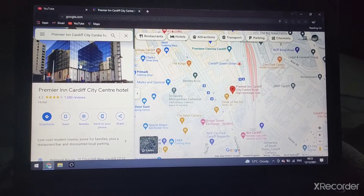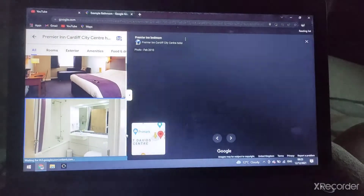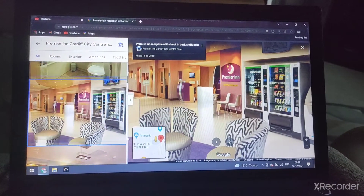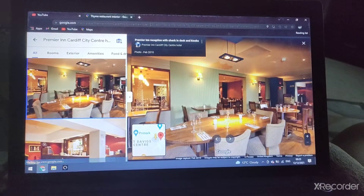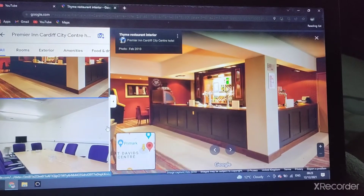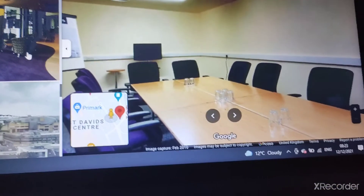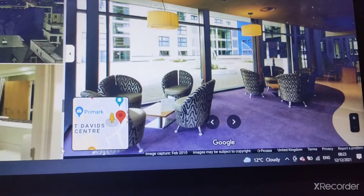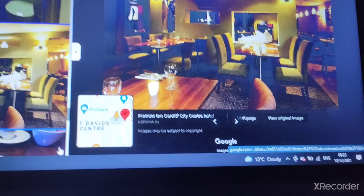There's a Premier Inn Cardiff City Centre Hotel. There's the bedroom with sofa, the bathroom, the reception with check-in desk and kiosks. There's a Thyme restaurant with Costa Coffee. The meeting room looks very cool at this Cardiff city centre hotel, and there's the lounge.